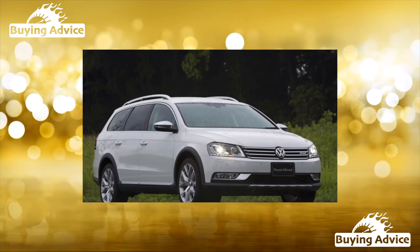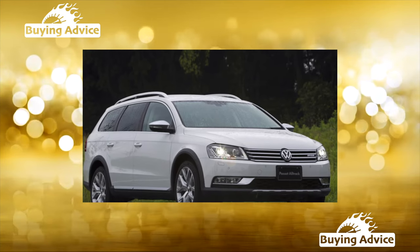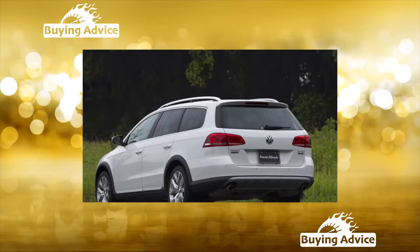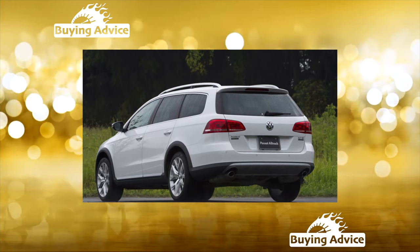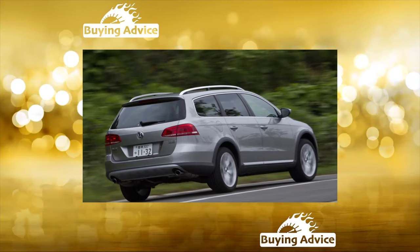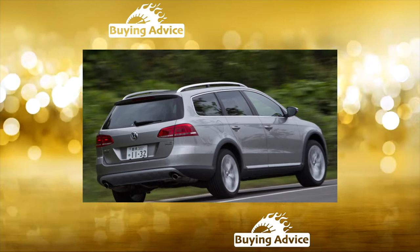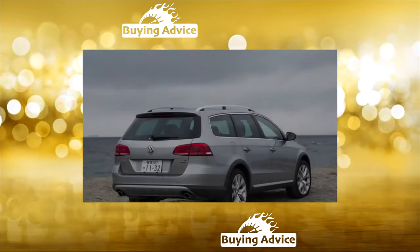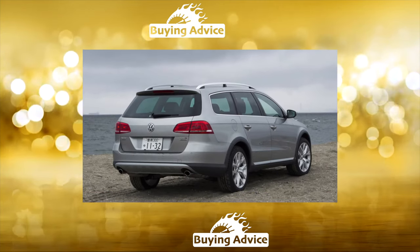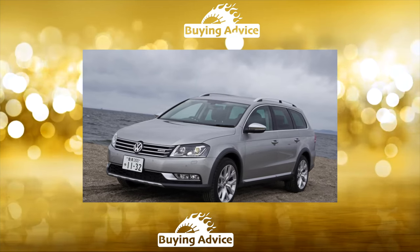The Passat of the 7th generation looks effective and is well equipped, but this machine has its issues which should be paid particular attention when purchasing. A cross-country station wagon with the all-track prefix appeared in 2012, with increased ground clearance, all-wheel drive, and a plastic body kit making the car more practical. In the secondary market, all-track modifications are significantly more expensive than conventional station wagons.